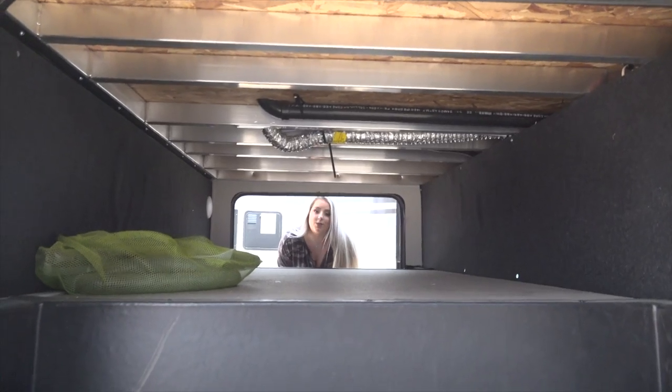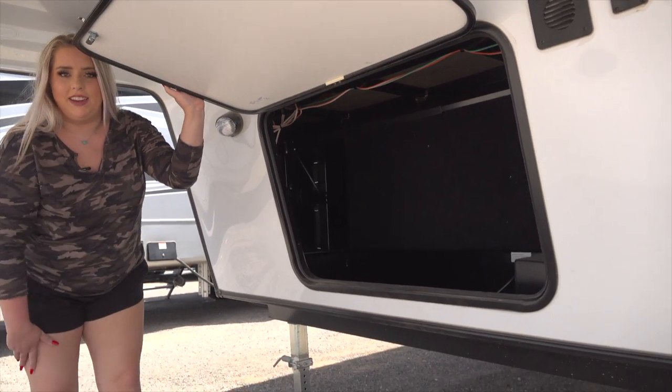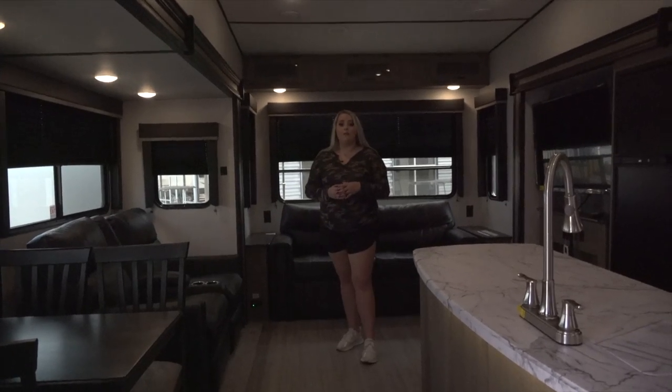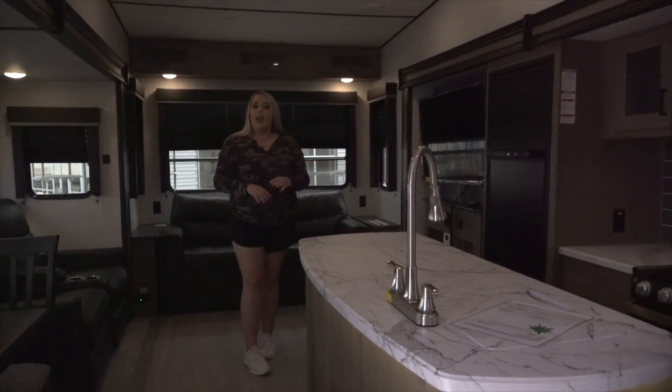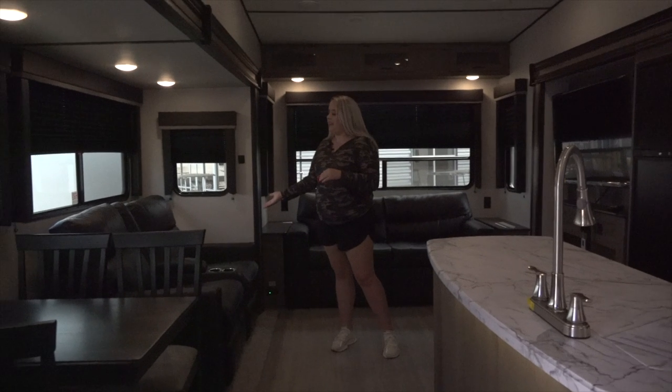There's tons of pass-through storage here in the basement and even more here in the bulkhead. The RLDS is a rear living model with dual opposing slides, with one side for your kitchen and entertainment and the other side for your dining and living.